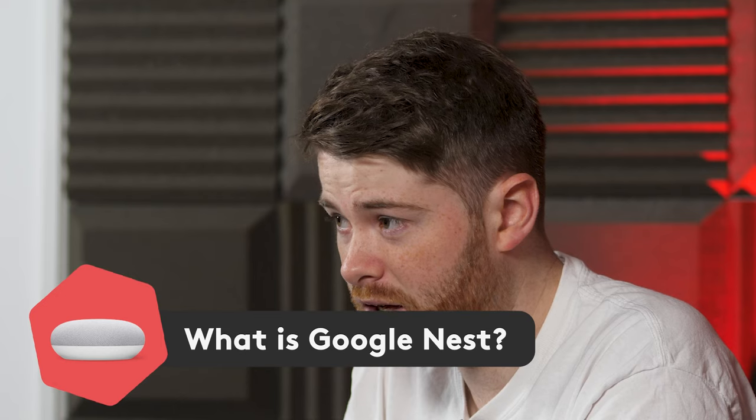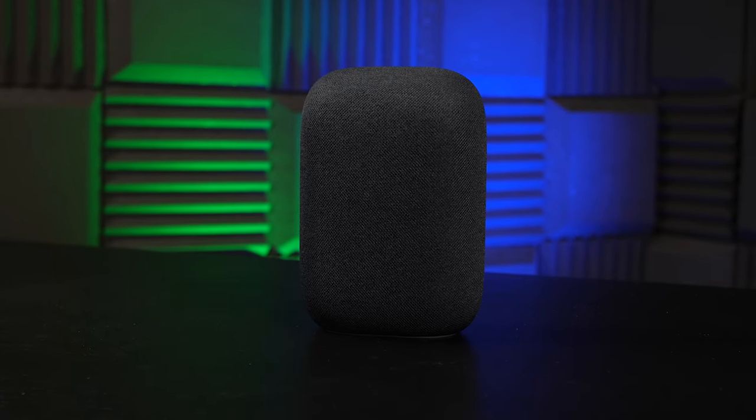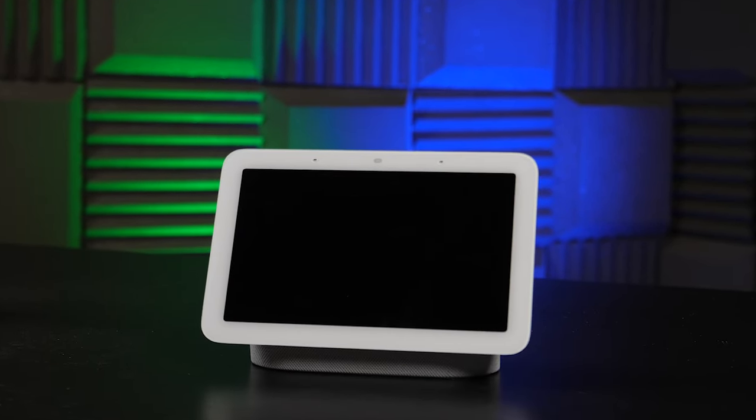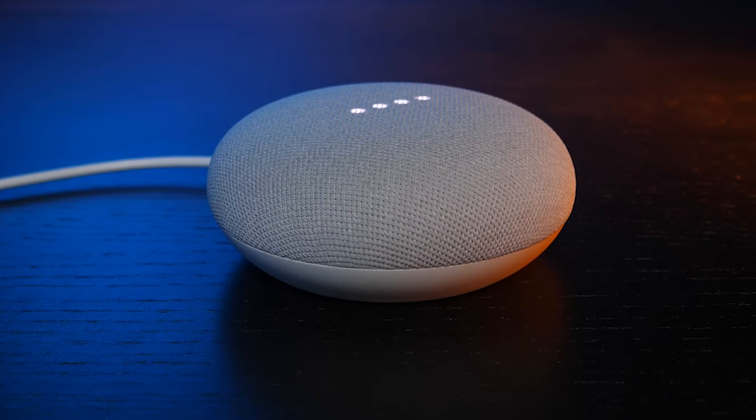Nest actually originated back in 2010 and was separate from Google. It started off with things like thermostats and doorbells, and then was acquired by Google in 2014, which worked the Nest branding into its Google Home branding. The first Google Home was released in 2016, but they've now changed the name to Google Nest Speakers, though the app is still called Google Home.